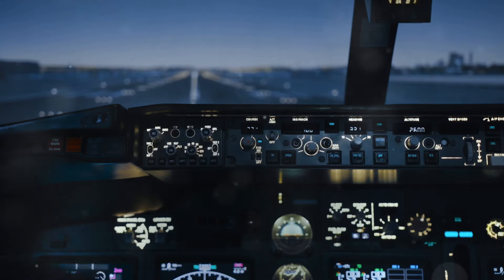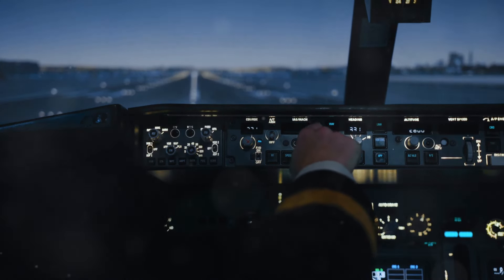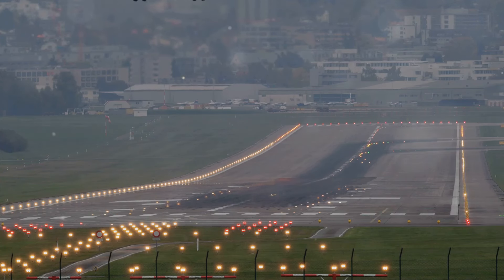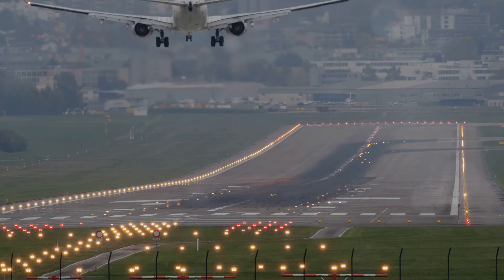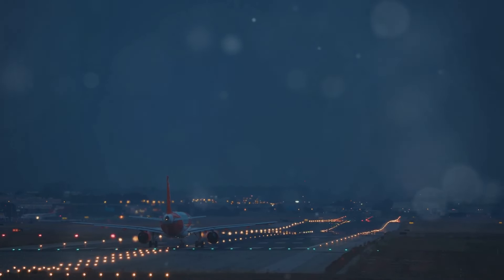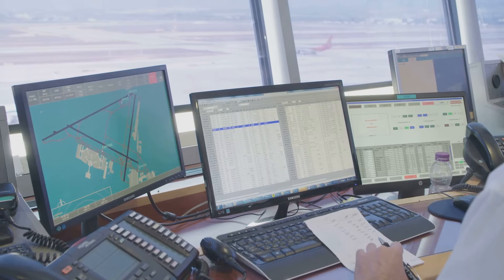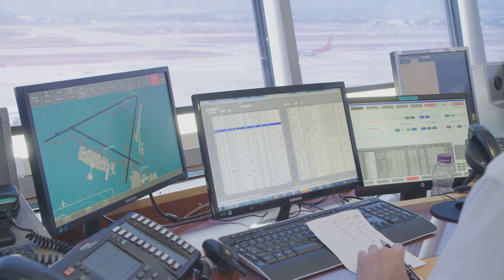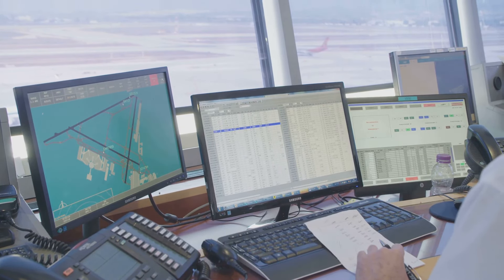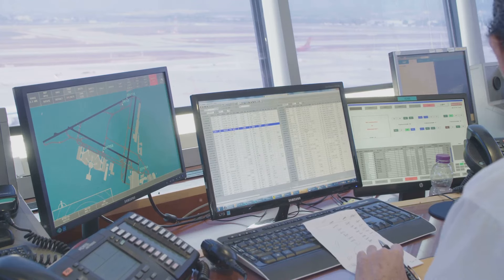The system of runway numbering, while seemingly simple, is a testament to the global nature of aviation. It's a standardized system implemented and recognized by international aviation authorities, ensuring uniformity and clarity across borders. Whether you're landing in London, Tokyo, or Rio de Janeiro, the runway numbers convey the same information to pilots — eliminating confusion and promoting a shared understanding among pilots and air traffic controllers worldwide.